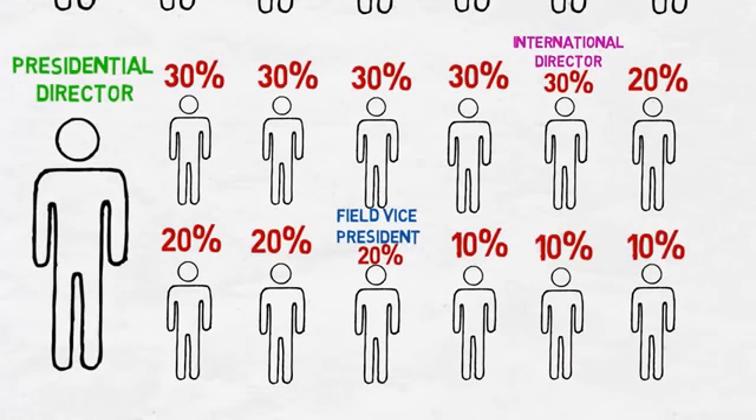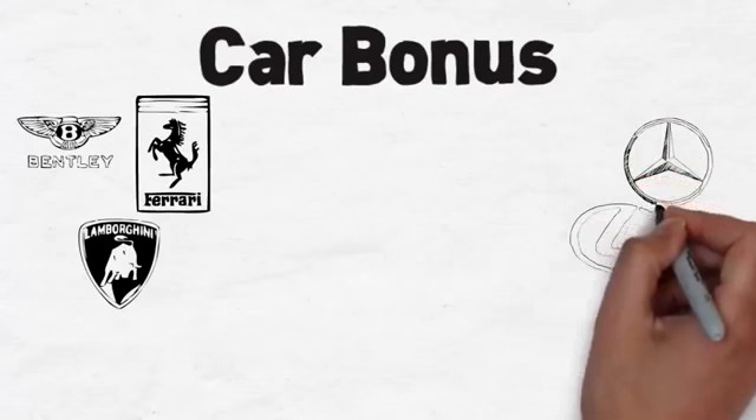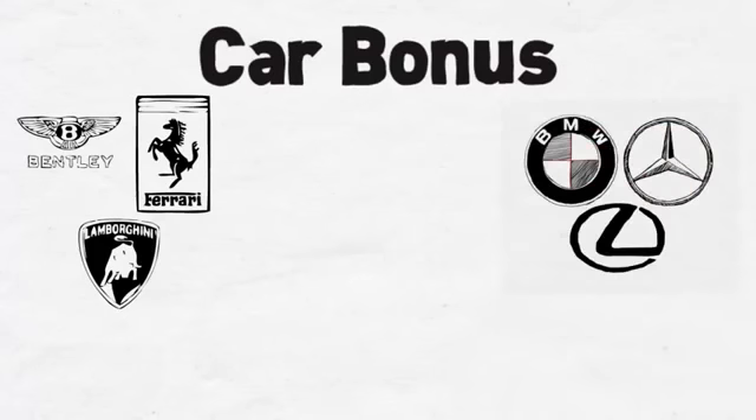As you can see, your earning limits melt away as you hit higher and higher ranks with iWowWe. But perhaps the most compelling part of leadership is the seventh iWowWe way to earn. Our unique car bonus program allows you to purchase any car of your choice.